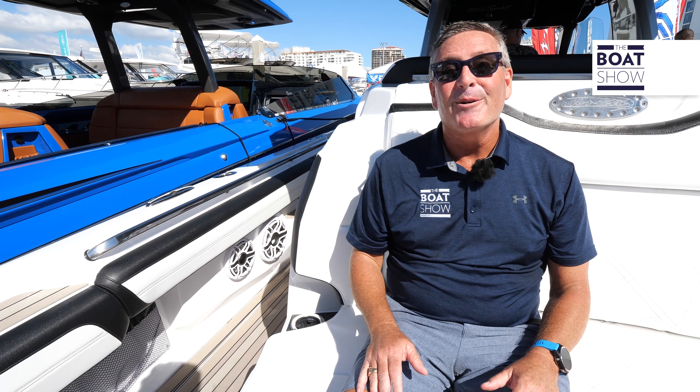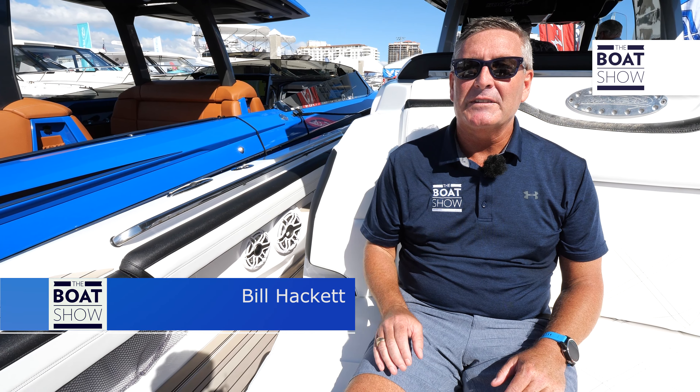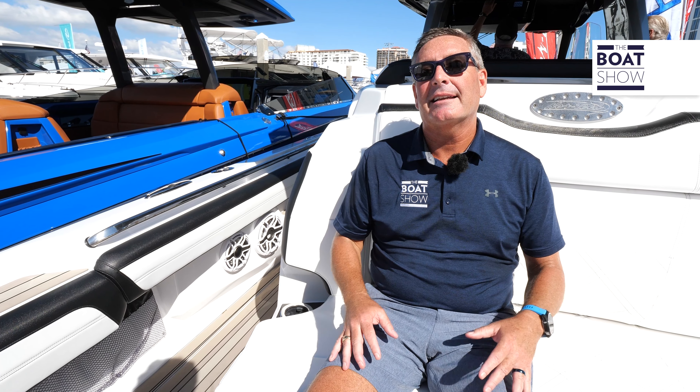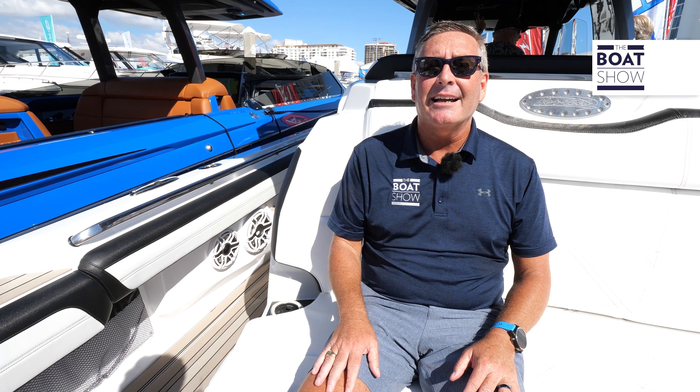Welcome aboard the brand new 500 Sport from Nortec Performance Boats. This boat was inspired from the 450 Sport — one of the owners said, 'Hey, I want a little more seating space, I want the second row, I want this rear-facing seat.' So guess what? The designers and engineers at Nortec came up with a brand new model. Here it is, the 500, right in line for 2022.